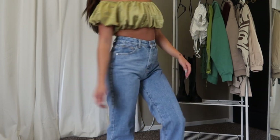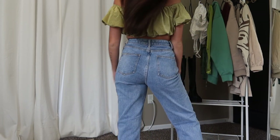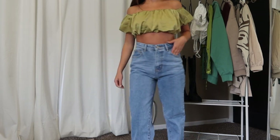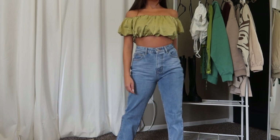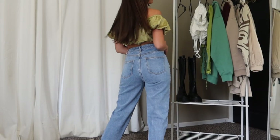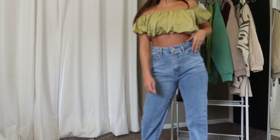I grabbed these jeans in a UK 6, which is a US 2. I have a 24/25 inch waist, and all my typical sizing info is in the description below the links. I was overall so impressed with the fit — they fit perfectly at the waist and are really flattering in the booty and thighs. These jeans fit like a glove. I'm 5'2" and there was about two inches of extra length, but most of my shoes are platform or have a heel so they worked out great. Ten out of ten.